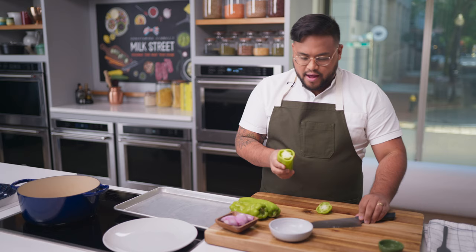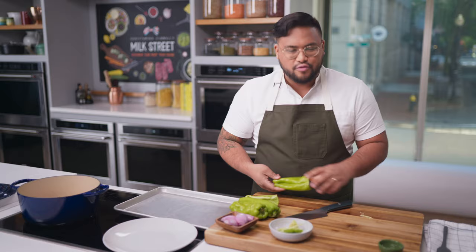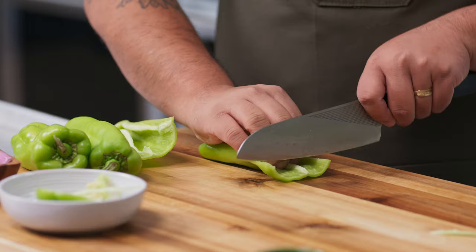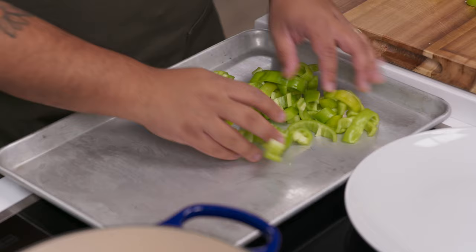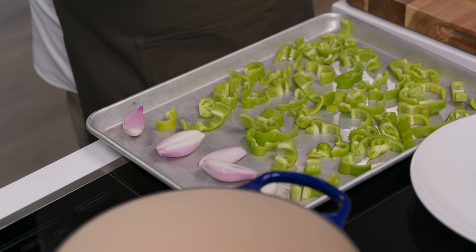To prepare the cubanelles, lop off the entire top stem to expose the seeds, then cut them in half lengthwise. Use the tip of your knife to cut out any membrane, then tap them cut side down to remove lingering seeds. With the cut side facing up, slice into half-inch pieces. Transfer all the peppers to a rimmed baking sheet, along with the peeled and halved shallots. Broil on high with a rack about six inches below the heating element for eight to ten minutes, until everything has a nicely even dark brown coloration.